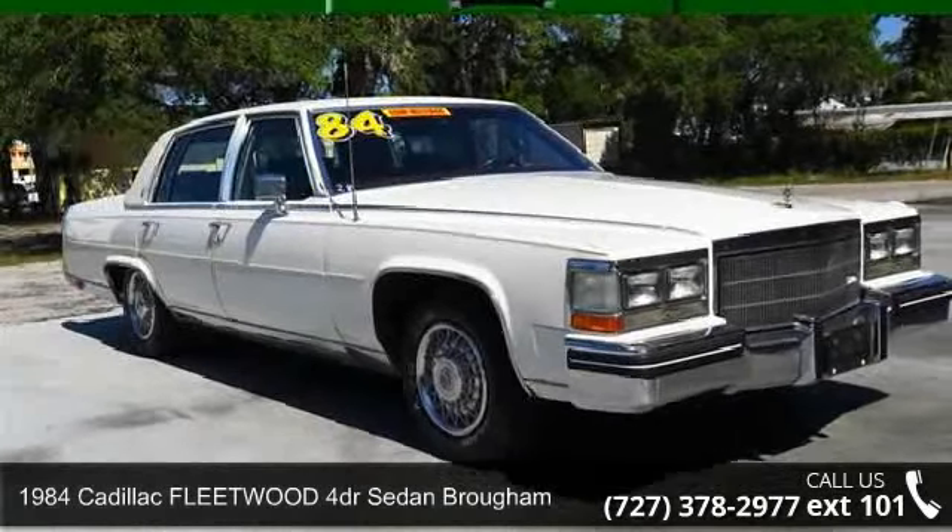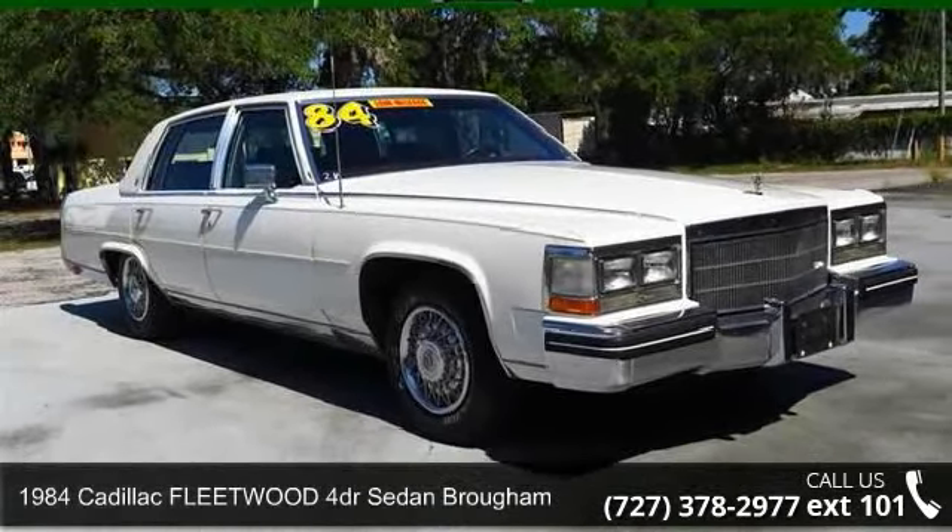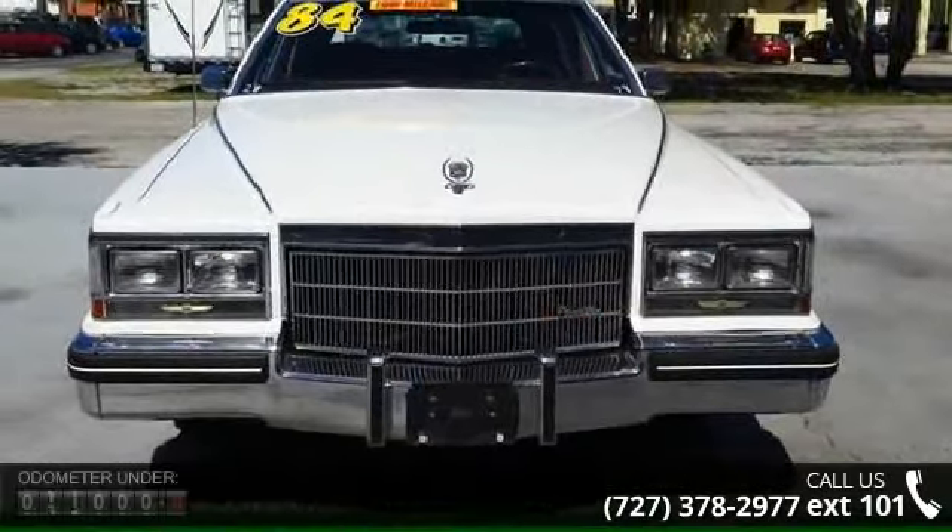Arrive in style with this 1984 Cadillac Fleetwood Brougham. Don't miss this great deal on a luxury vehicle.